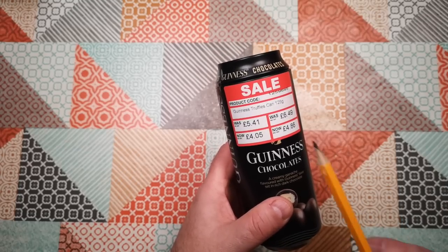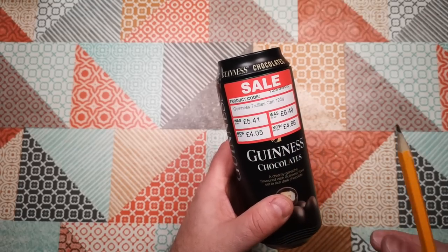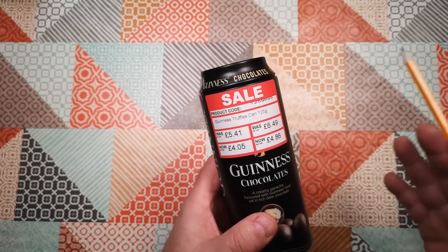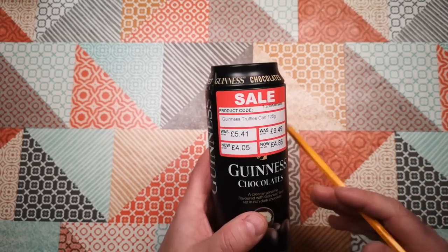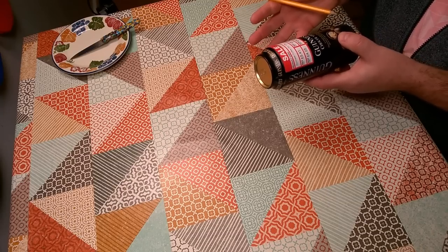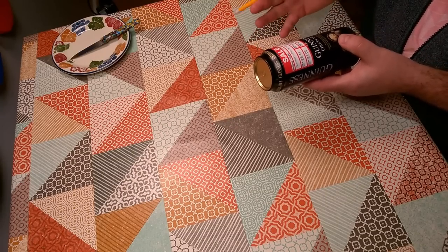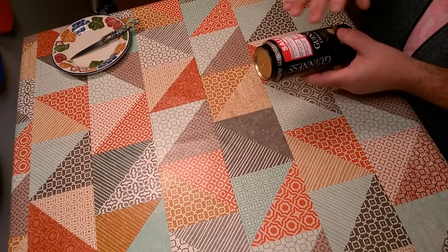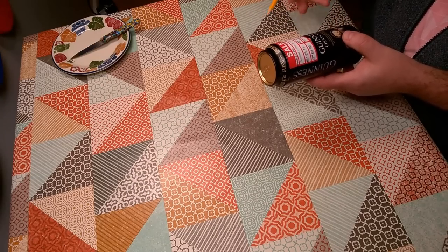As to why these have dual pricing, Mole Country Stores is a kind of wholesaler of animal feeds and lots of farming equipment and that sort of thing. So there are quite a lot of people who have a trade account and buy stuff there for businesses, and presumably it's charged directly to the business and the VAT is taken care of internally.